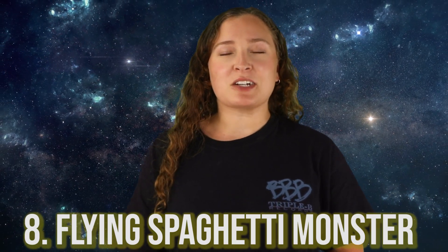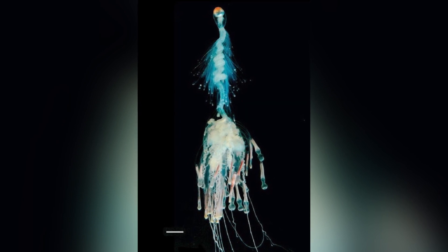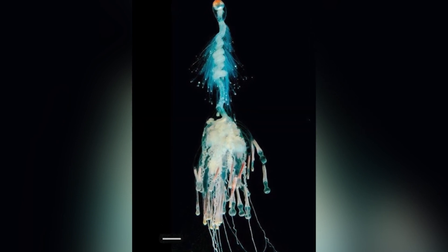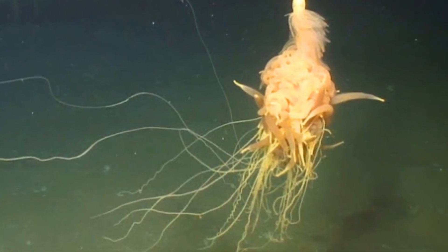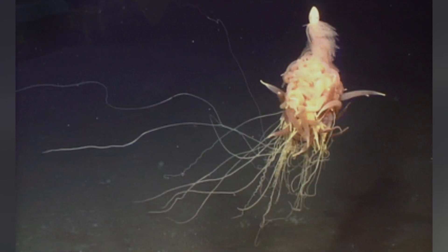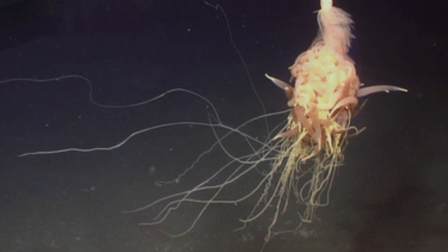In our number 8 spot today, we have the Flying Spaghetti Monster. I swear that's not a prank — this creature really does exist. This deep sea creature is a species of siphonophore that can usually be found in the Atlantic Ocean. While these guys appear to be one organism, they are actually a colonial organism, composed of many medusoid and polypoid zooids. Zooids are multicellular units that develop from one single fertilized egg and combine to create functional colonies, like the Flying Spaghetti Monster.